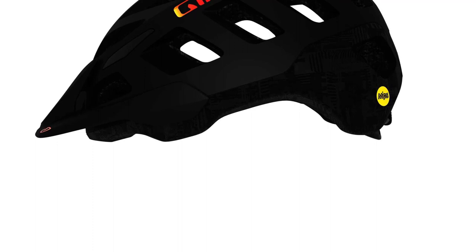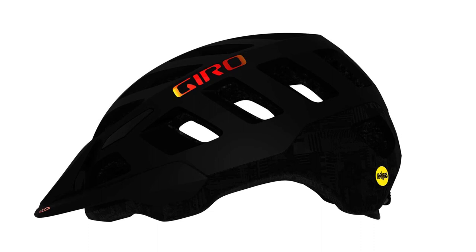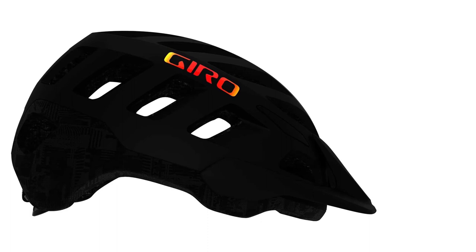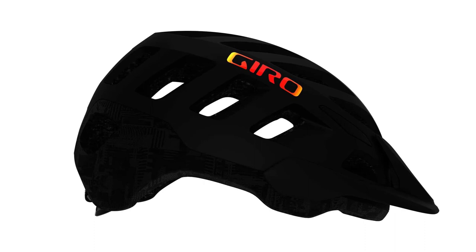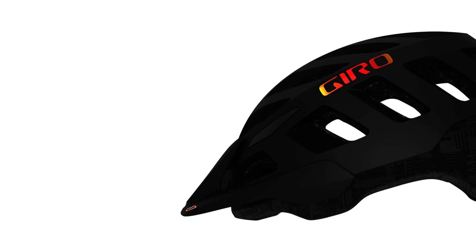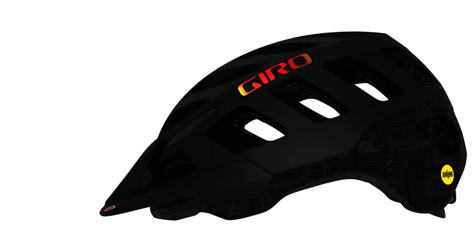The MIPS internal liner provides a little extra protection from rotational forces in the event that you hit the deck, and the EPS shell offers decent coverage. At just 360 grams for our size large test helmet, the Radix MIPS is also among the lightest helmets we tested. While it's a versatile, protective helmet, the Radix MIPS isn't quite as burly as many of the all-mountain and enduro-oriented helmets we tested. The more traditional shell shape doesn't drop quite as low on the back and sides of the head. Additionally, the visor is a bit small and flimsy when compared with modern aggressive helmets. Consequently, we wouldn't recommend this helmet as our top pick for aggressive all-mountain riding, but it feels right at home for cross-country and trail riding.